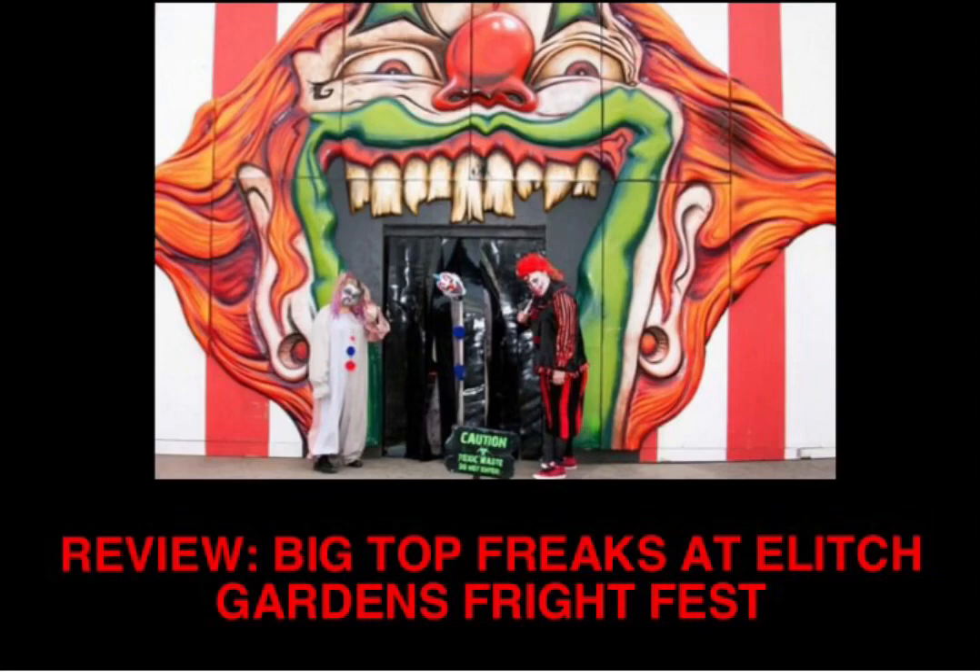When you get to the front of the line and it's time for your party to go in, they're going to have you stand in a line right in front of the entrance. A person dressed as a zombie ringleader gives you the attraction backstory and the safety rules. You cannot have anything in your hands when you go through — stuff needs to be in your pockets. Also if you try to film in the attraction, they will tell you to put your camera away. One more thing I noticed is that if you have a backpack or a purse, you will need to leave it at the entrance and then walk back around to get it when you're done.